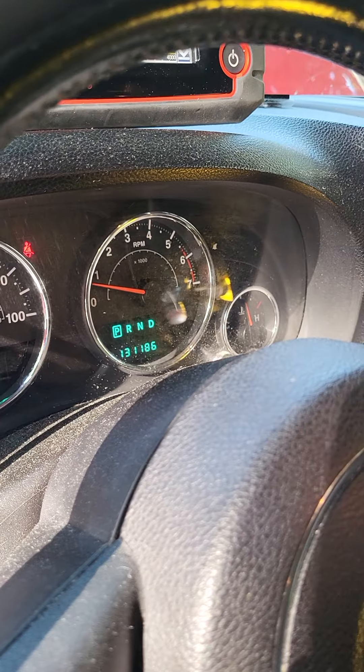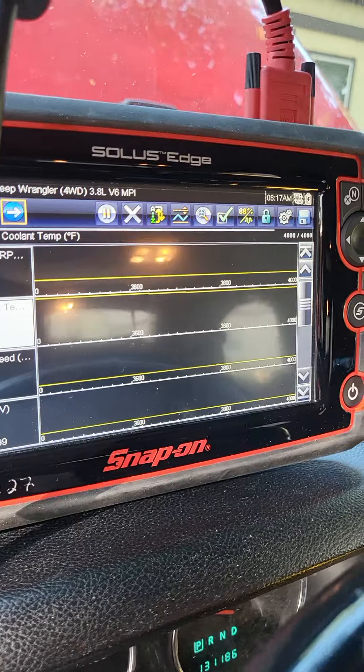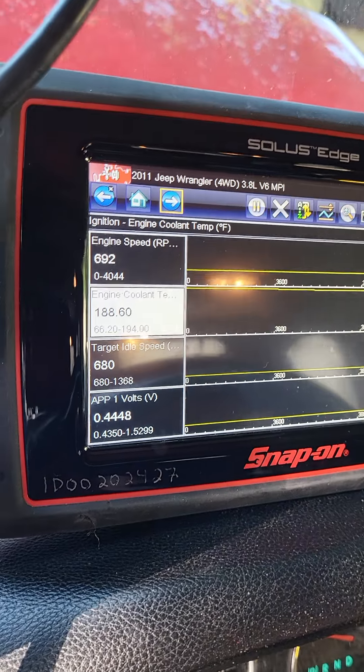Hello, Lottie. 131,186 miles. Snap-on is full of age. 2011 Jeep Wrangler 4WD, 3.8 V6 engine.